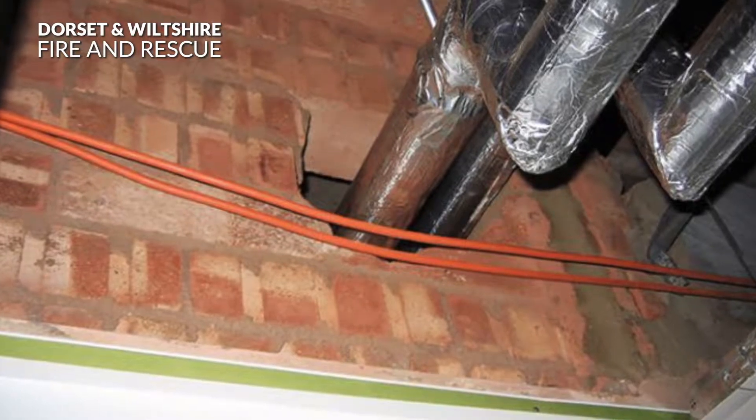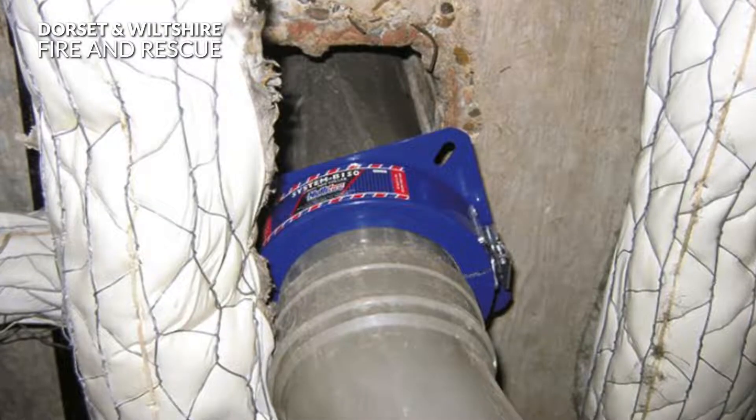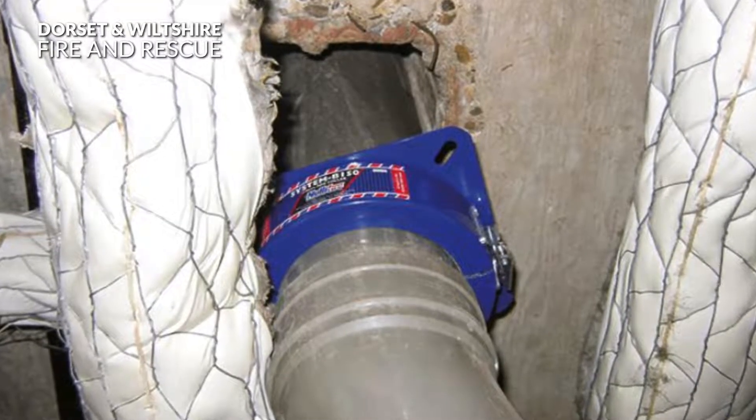Breaches in compartmentation could include holes in walls and ceilings, compartmentation not running through into loft spaces, and where riser pipes and utilities run between compartments.